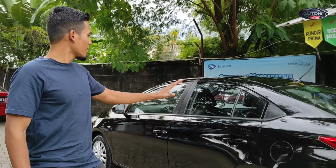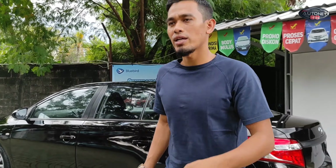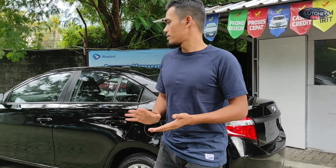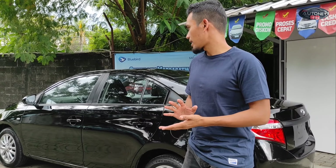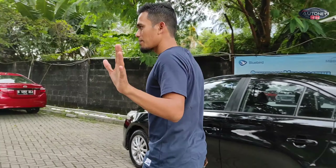Untuk di bagian bodinya, penampakannya seperti ini teman-teman. Kalau teman-teman beli di AutoNet88, khususnya di Pulp Blomont, Marga 1 Jakarta Selatan, semuanya dengan harga 70 juta rupiah. Vios Limo Gen 3 2013 sudah include dengan tune up, cek layak mesin, kaki-kaki, dan kelistrikan.